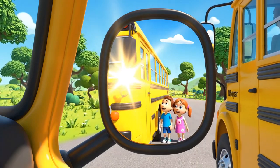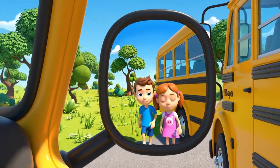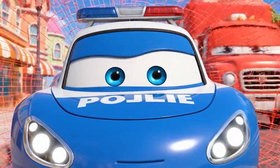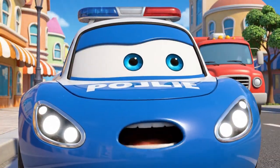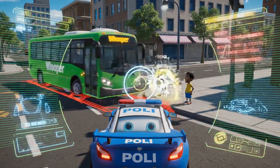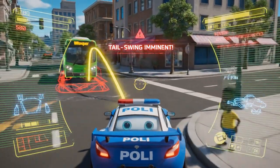Nice sunny day for a drive. Oh, no! The children! They are standing in the blind spot! Calculating trajectory. Off-tracking detected. Tail swing imminent.